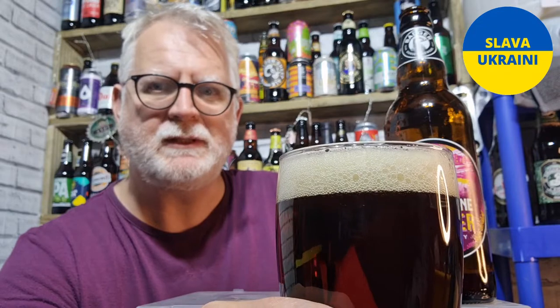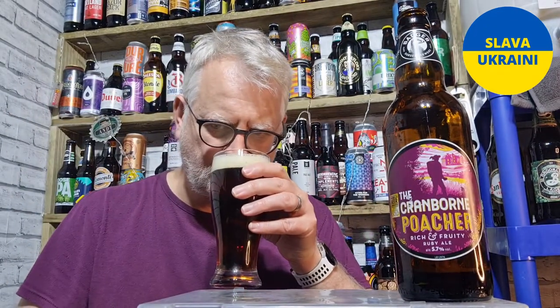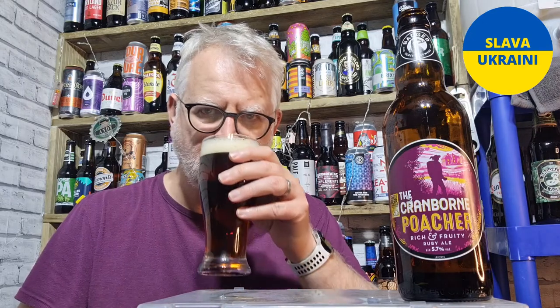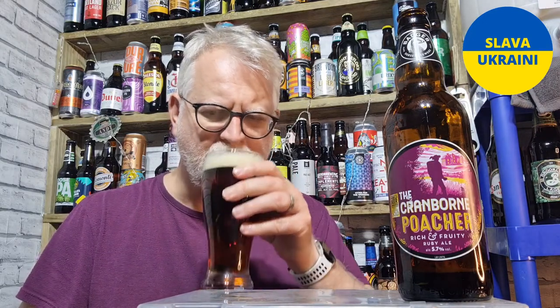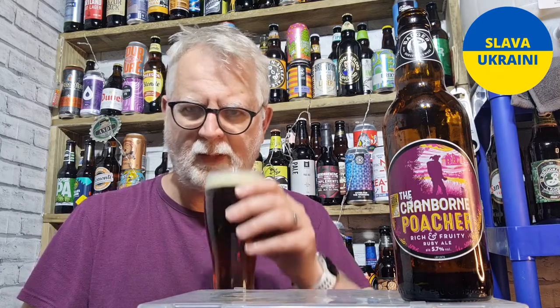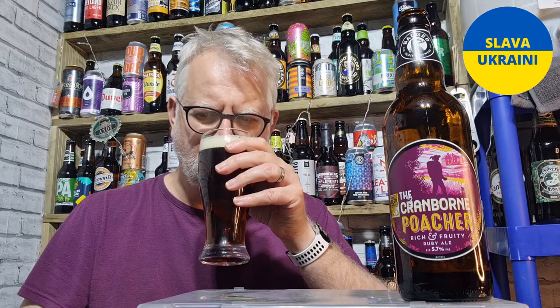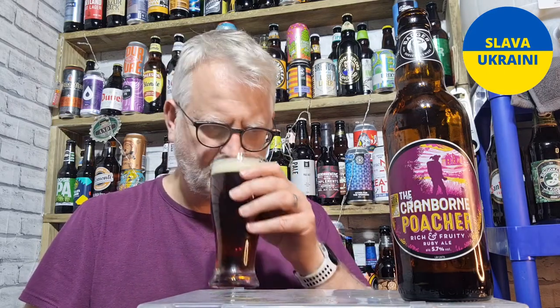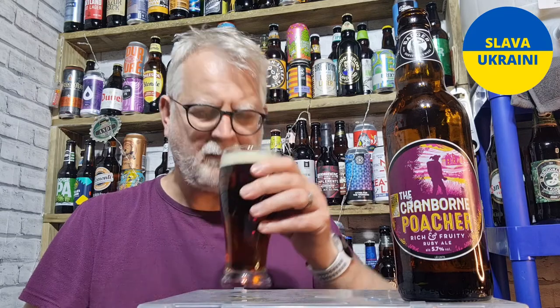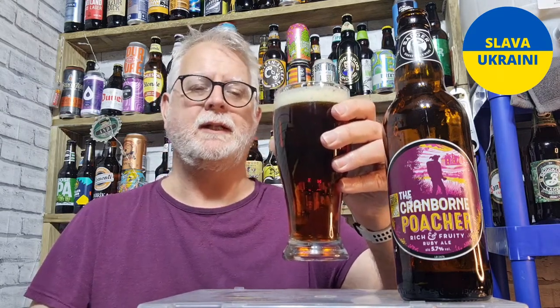Let's get the nostrils in it, let's see what we've got. It's fruity. I'm just getting plum. Yep, it's just a plummy beer, ale aroma. Let's taste it shall we.